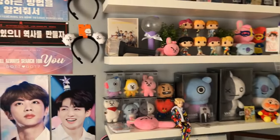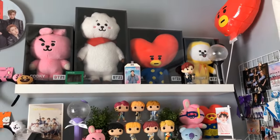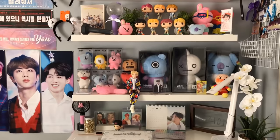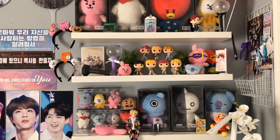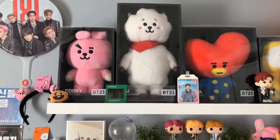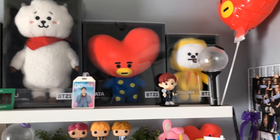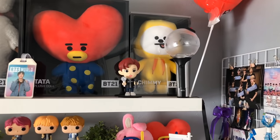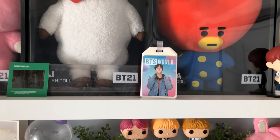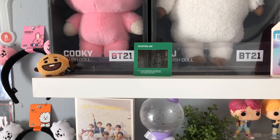I know one fansite that slogan's from — that's from Jinkus Let's Go — but I'm not sure about the other two. I got one from Instagram and one from Mercari. Then I have this shelf which is my favorite to decorate. I have my Cooky standing doll, my RJ, Tata, and Chimmy.